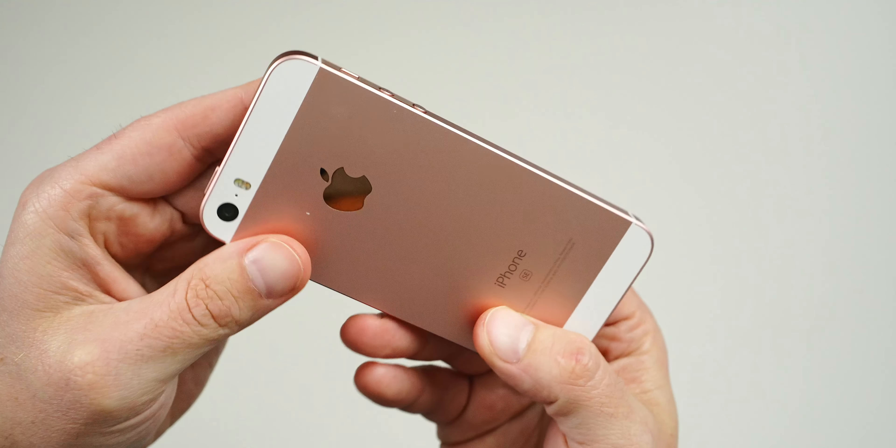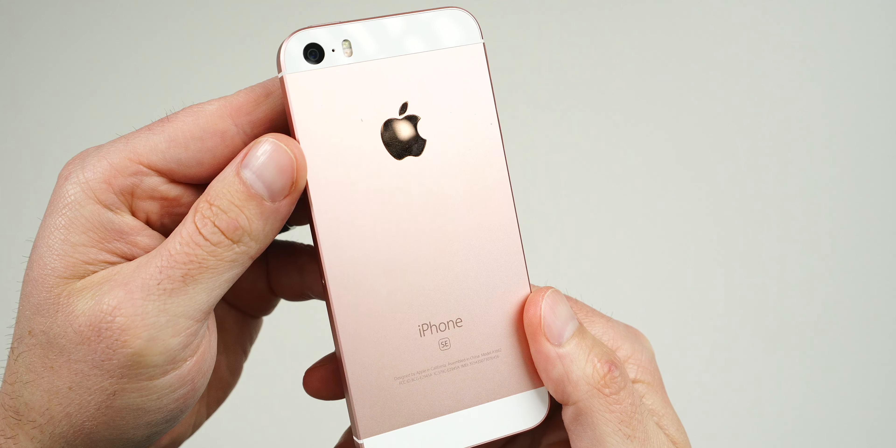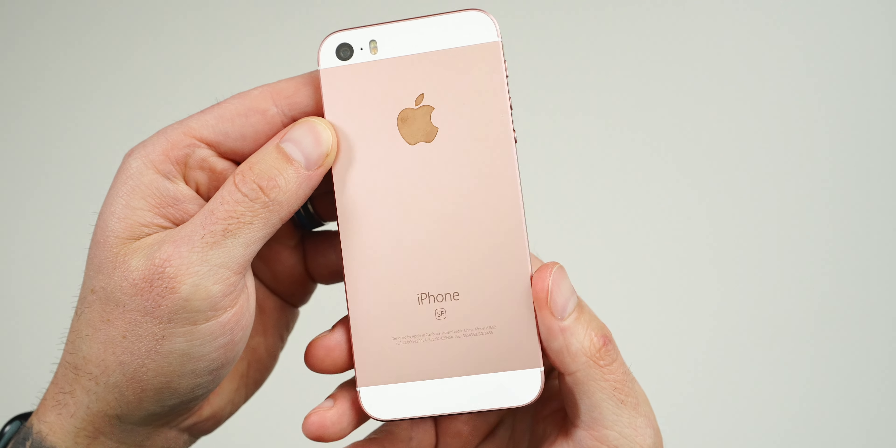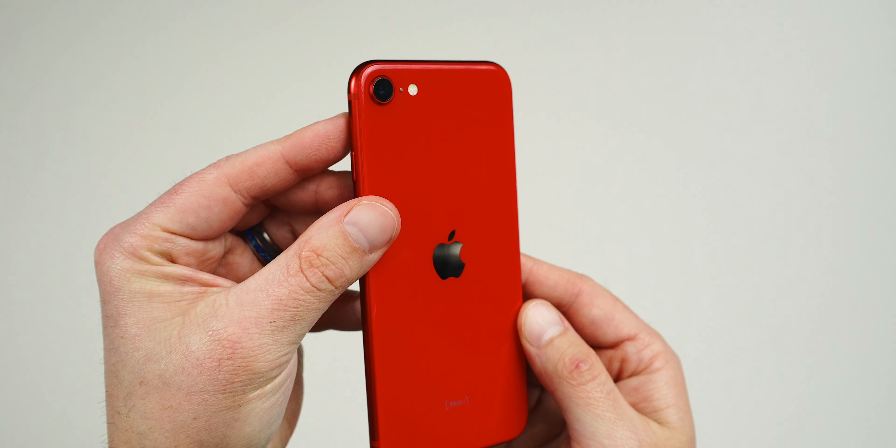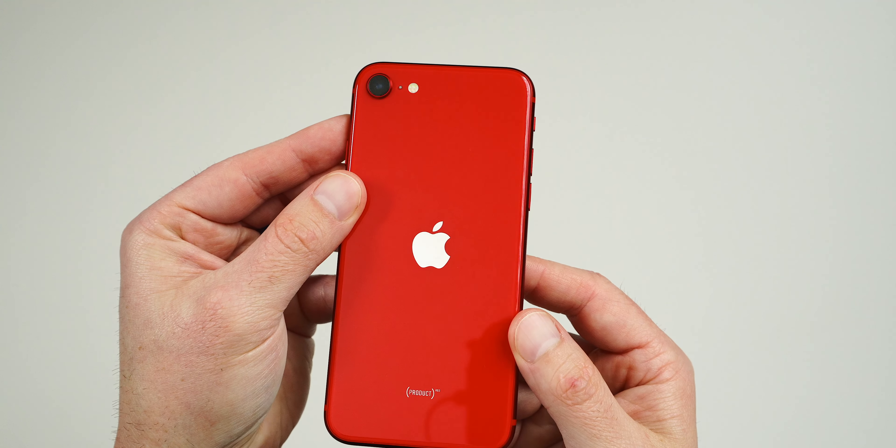The 2016 is thicker, but because of that thickness you get a flush camera — no bump — whereas the 2020 model has a small bump on the backside, no biggie but worth pointing out. Speaking of cameras, the original iPhone SE has a 12-megapixel camera capable of recording 4K video up to 30 frames per second. The 2020 SE also features a 12-megapixel camera but is capable of recording 4K video up to 60 frames per second.